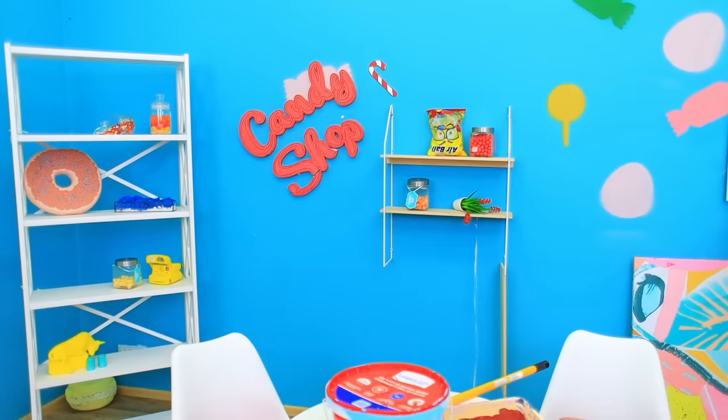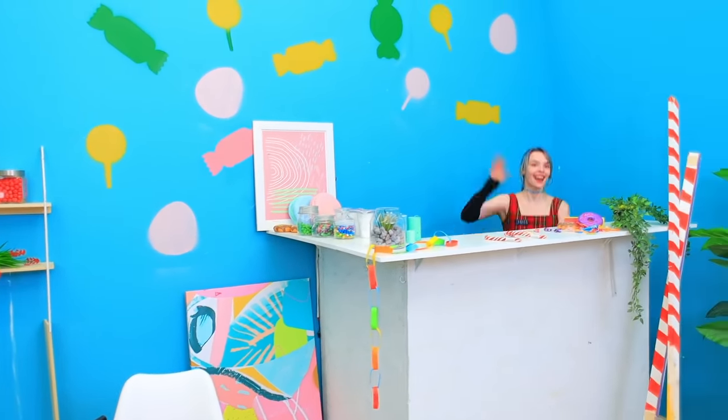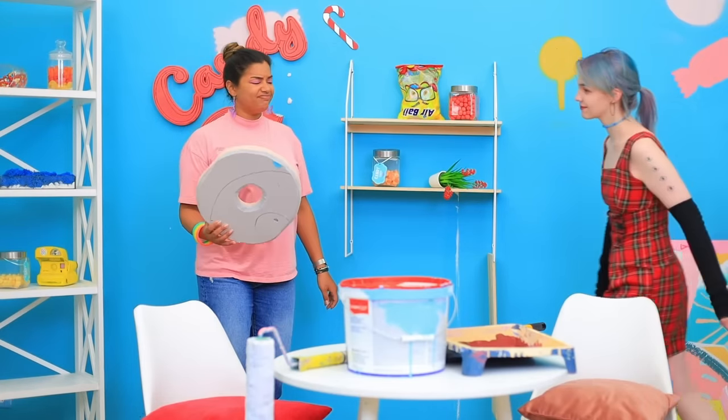Oh no! What happened here? A tornado? Hello! Oh, hi! I have to redo this whole place!